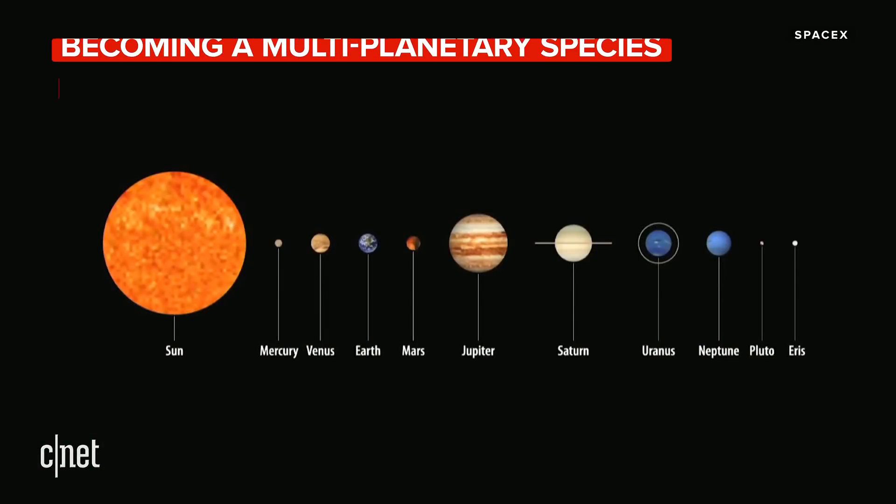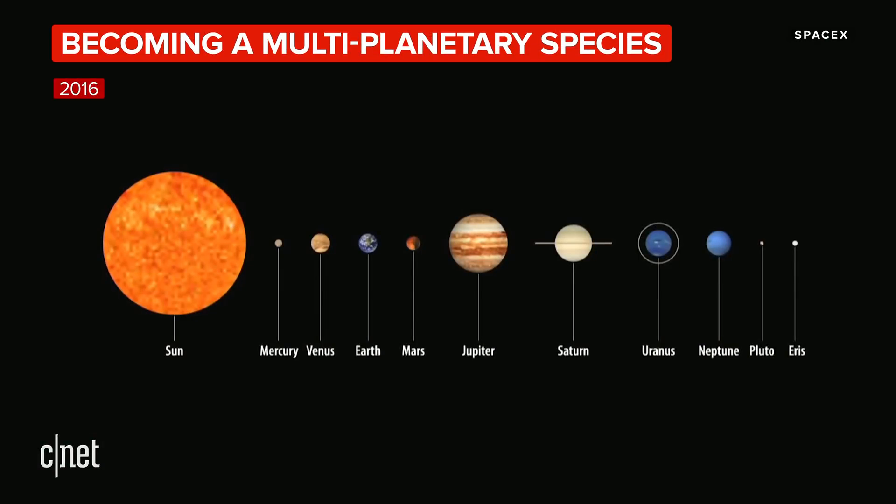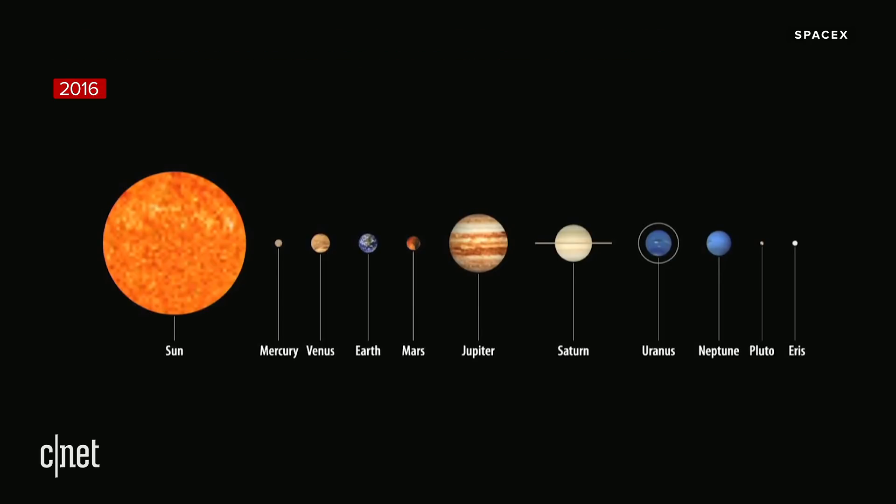Our options for becoming a multi-planet species within our solar system are limited. We have, in terms of nearby options, Venus. But Venus is a high pressure, super high pressure hot acid bath. So that would be a tricky one.